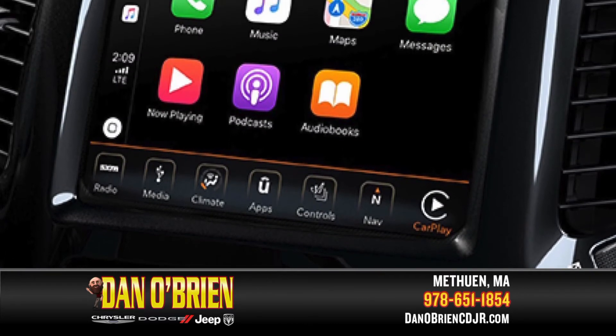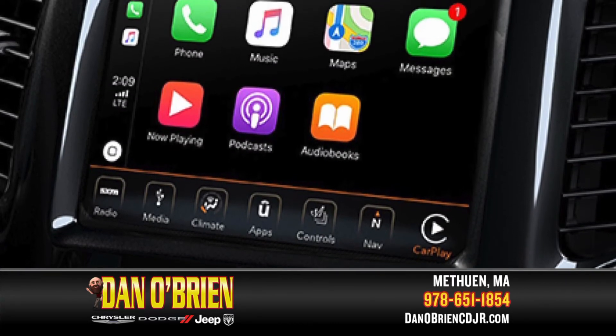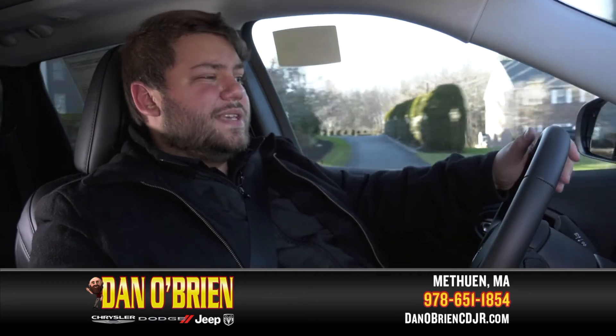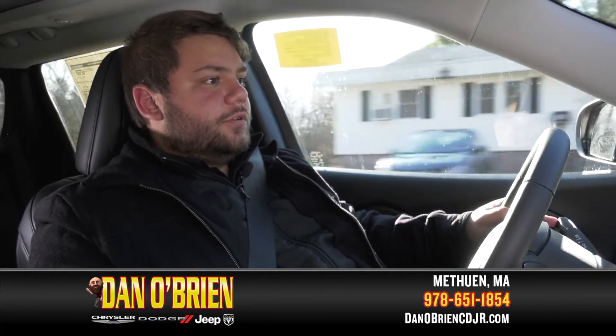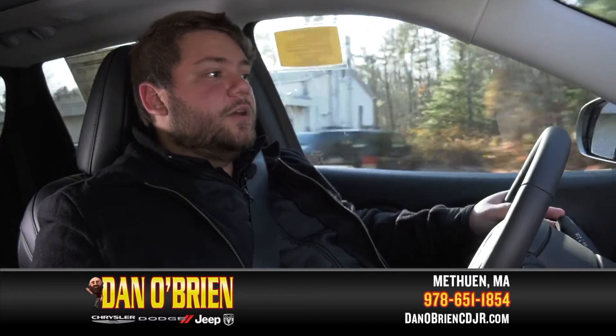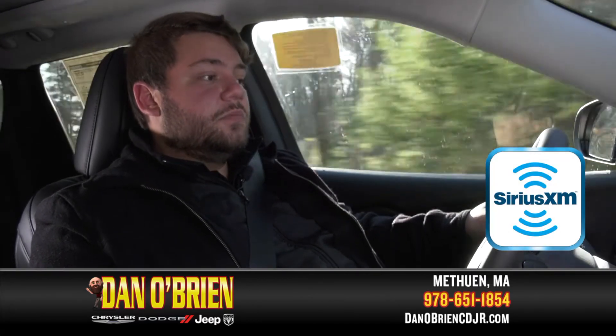This Cherokee has an 8.4-inch Uconnect screen, which is the system used for all of the electronics in the vehicle. The Uconnect screen gives you Apple CarPlay and Android Auto. You also get a year's worth of SiriusXM with this particular model, which is a nice feature.